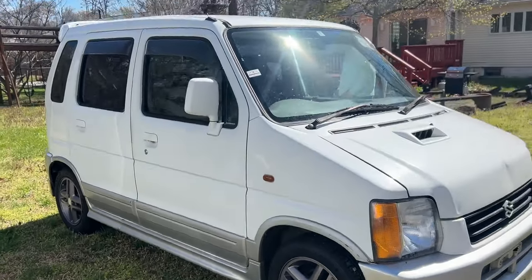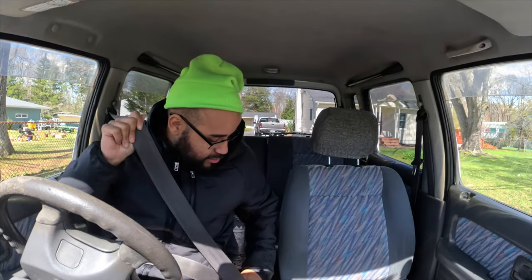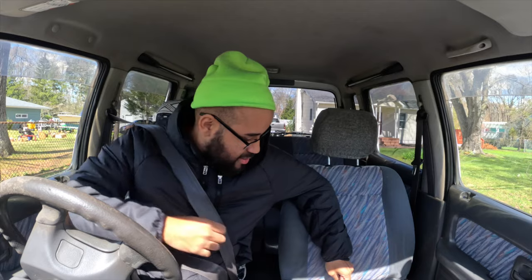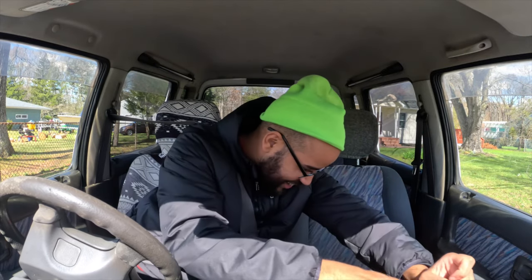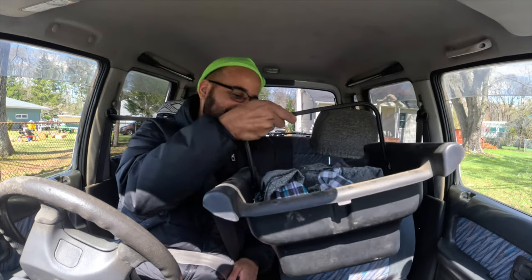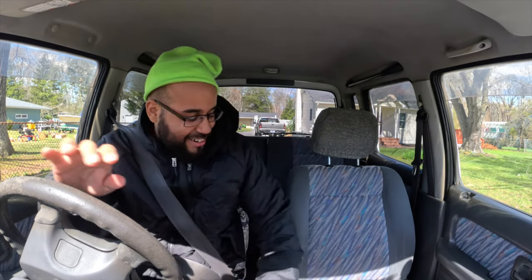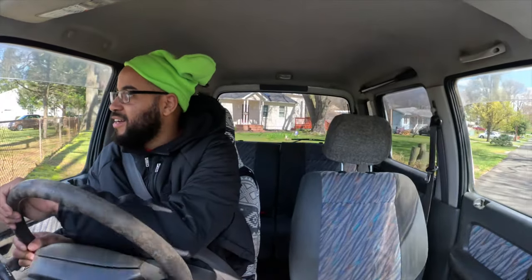Alright, enough talking — let's grab my other camera and drive this thing. Let's see what this Wagon R is all about. Does this one also have the basket? It does have the basket — it's even bigger! If you have a Wagon R, you know about the basket. Alright, I am very excited to see what this is like.